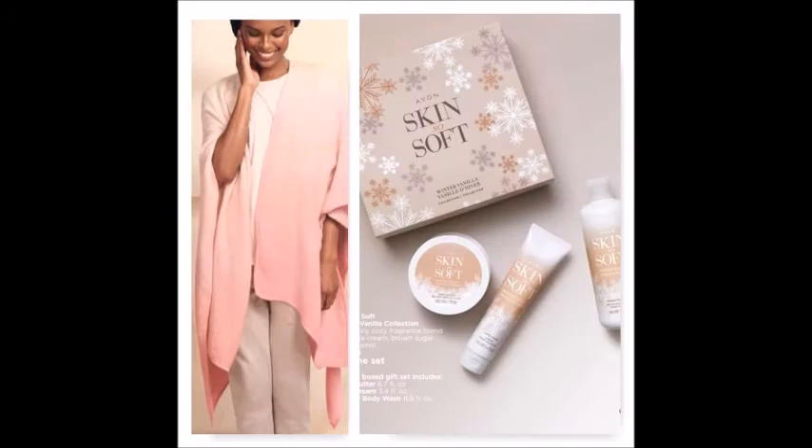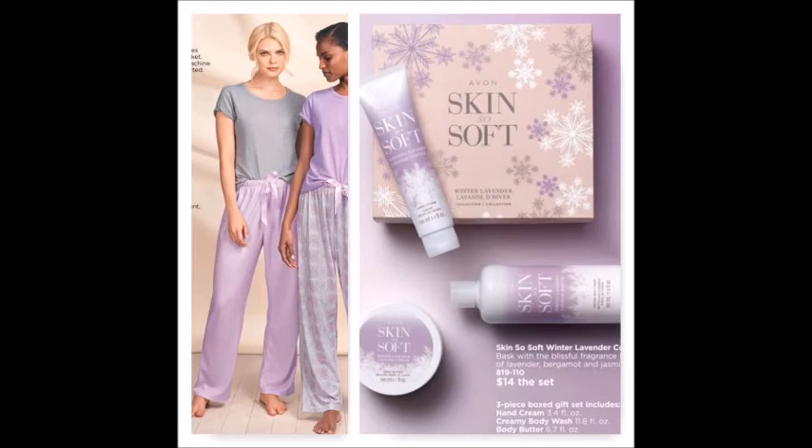The next two gift ideas go together, both centered around the Winter Soft box sets with body butter, hand cream, and creamy body wash. We have the traditional Winter Soft scent in a three-piece box set ready to give, the vanilla scent which pairs beautifully with a lovely wrap, and the lavender set that goes great with the Winter Soft pajamas — both in color and feel. Lavender is great for sleep, making it a wonderful cozy sleep gift option.